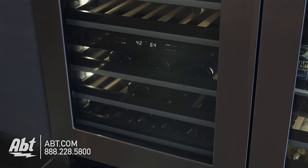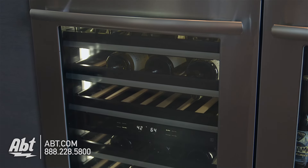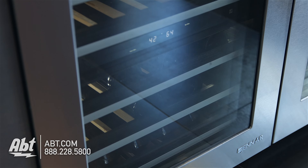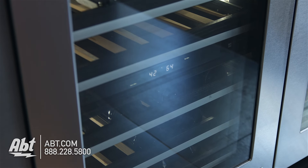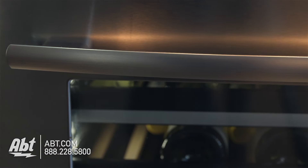This 48-bottle capacity under-counter wine cellar by Genair has a fully-flushed, built-in design, allowing it to fit seamlessly with existing cabinets. The exterior features a UV-resistant thermal glass door that's accented with stainless trim and one Euro-style stainless handle.